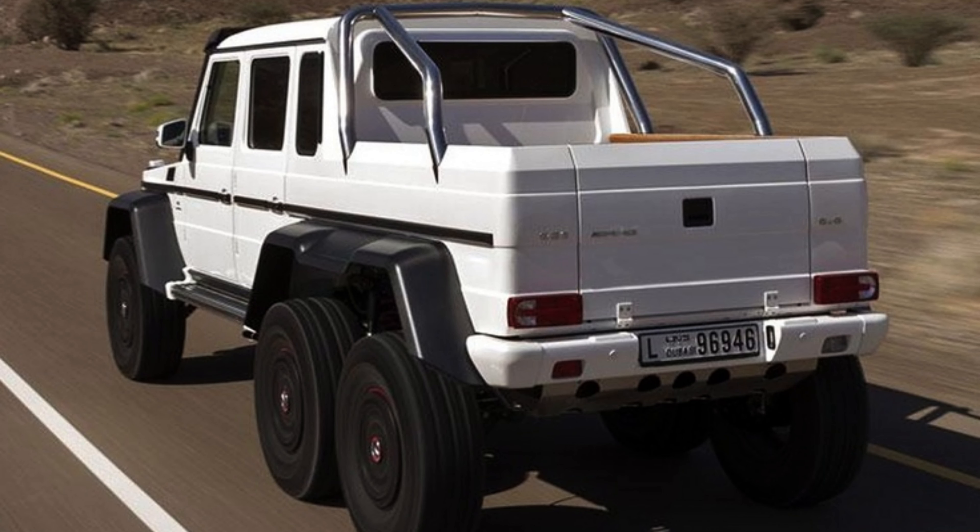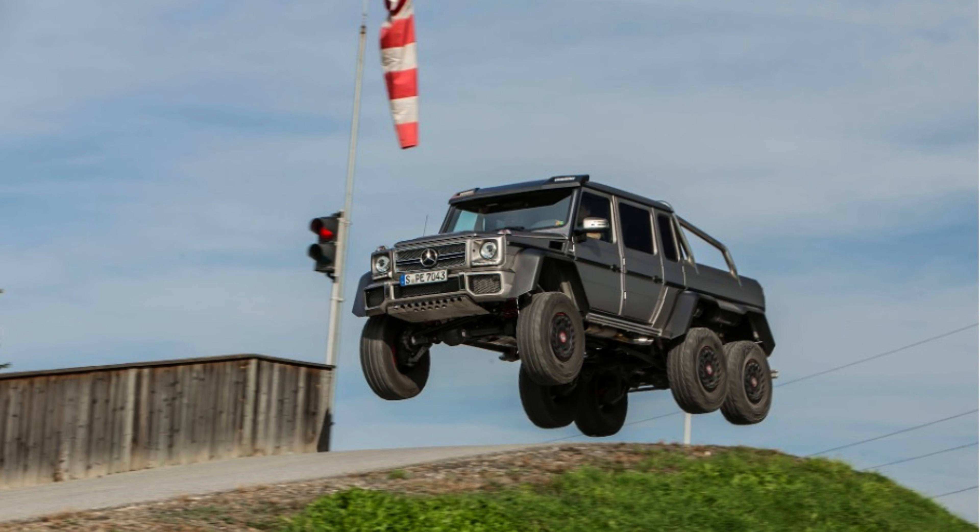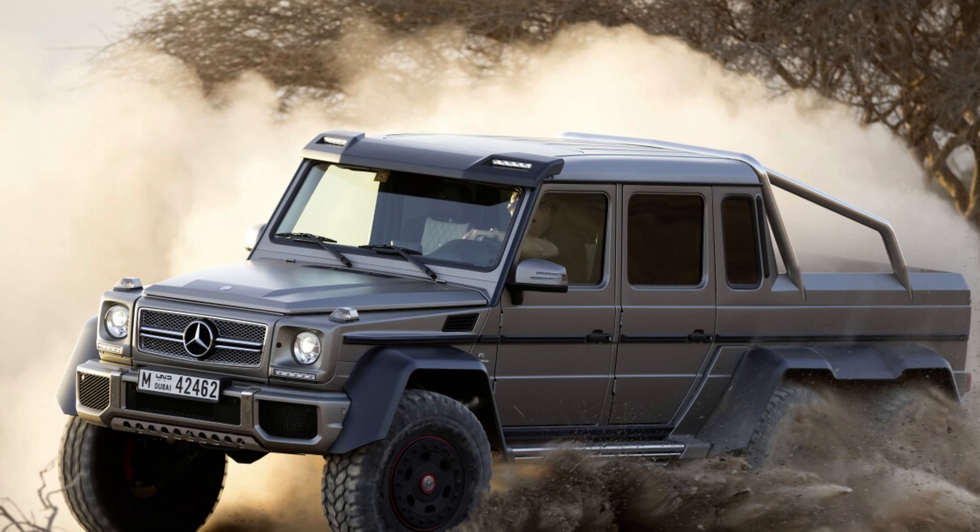Debuting in 2013, Mercedes intentionally limited the production of the AMG G63 6x6 to preserve its exclusivity, resulting in only a handful of models in the market. This behemoth of mayhem unquestionably stands out as one of the wildest and most audacious models ever brought to life.